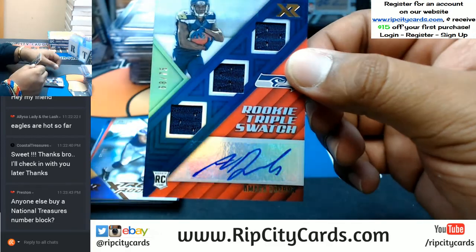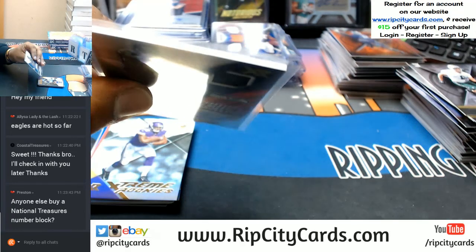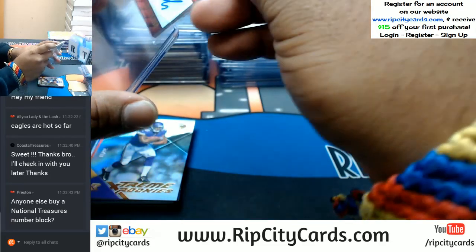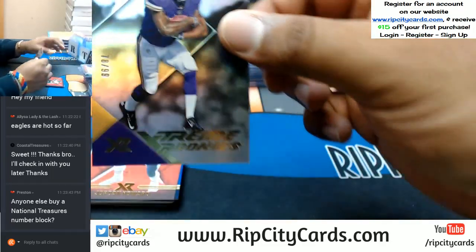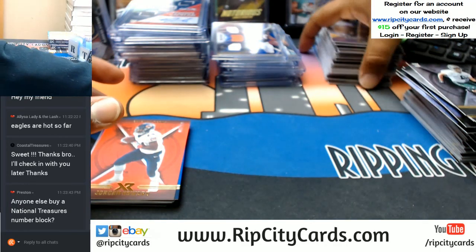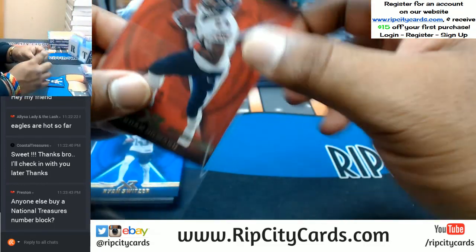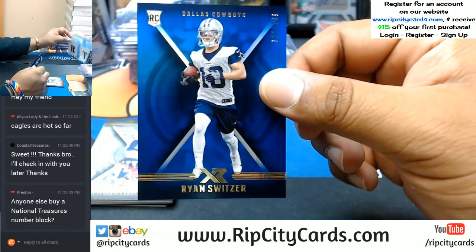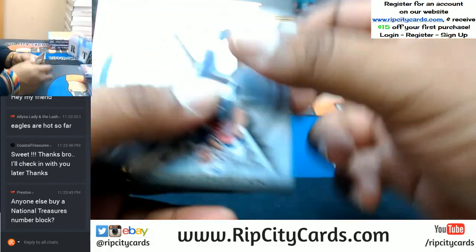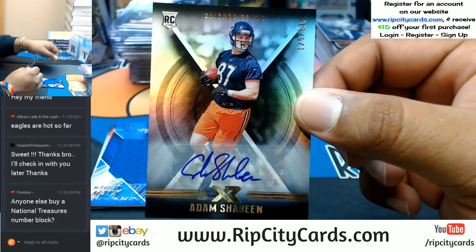Triple relic to 75, Amara Darbo for the Seahawks. Seahawks gonna hit — throw a top loader on this. To 299 Dalvin Cook of the Vikings. Slide that over — to 299 Jordan Howard of the Bears. To 199 Ryan Switzer Cowboys. Auto for the Bears to 199, Adam Shaheen.